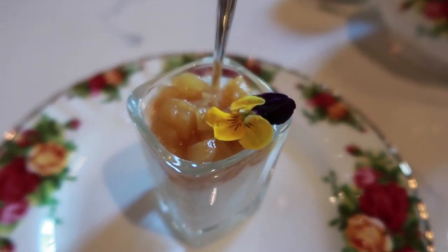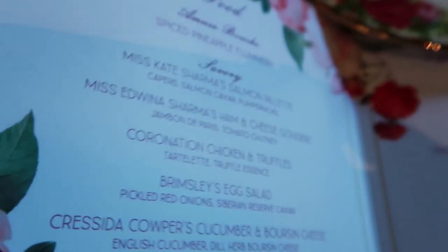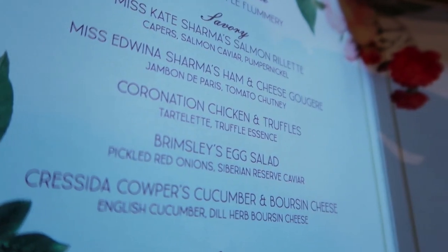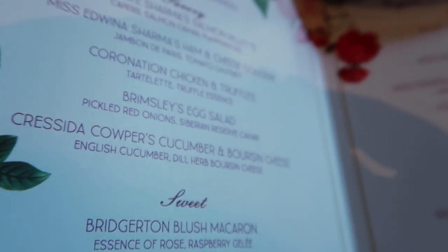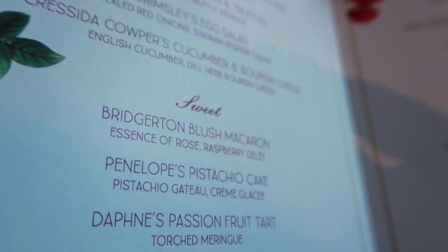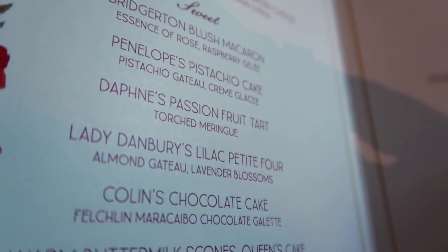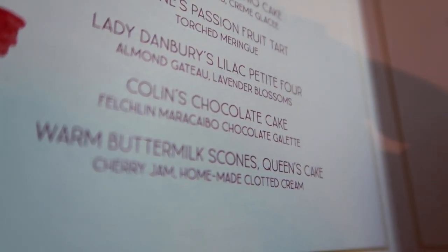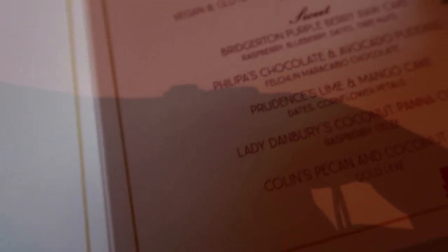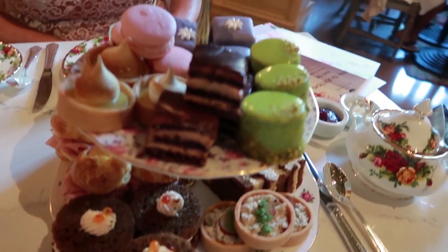So here is the sliced pineapple. Then we got what looks like salmon and caviar, ham and cheese, chicken and truffles, egg salad, and then a cucumber. Then we got macaroons, pistachio cake, passion fruit, and they're all themed to the characters — like Lady Danbury's Lilac Petit Four, Poland's chocolate cake, warm buttermilk scone, and Queen's cake. Wow, this should be good. Look at how beautiful!